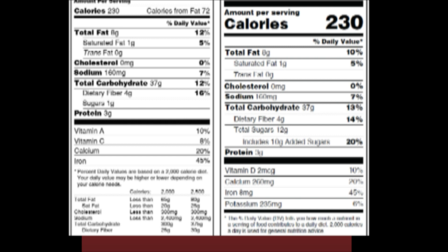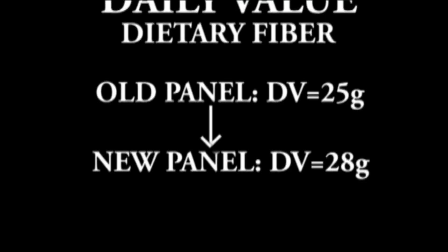Looking at fiber on the old facts panel, 4 grams is equal to 16% of the daily value. But on the new facts panel, that same value is worth only 14%. On the old facts panel, the daily value for dietary fiber was 25 grams. In the new facts panel, the daily value went up to 28 grams. So since the denominator increased from 25 to 28, the percentage naturally goes down. The daily value for fiber — 28 grams — is another important number to remember.